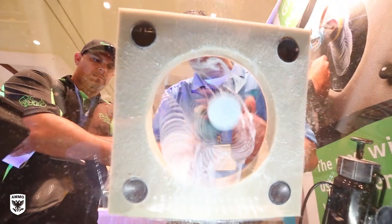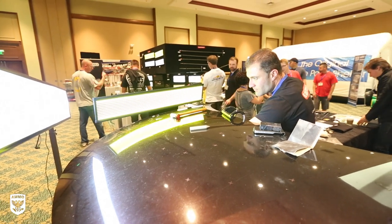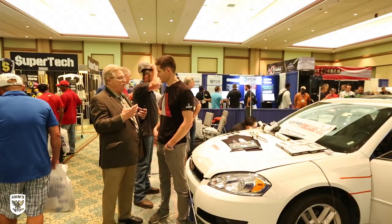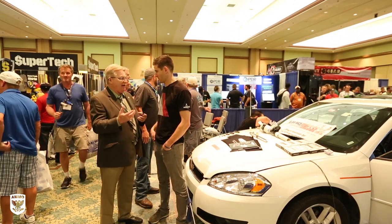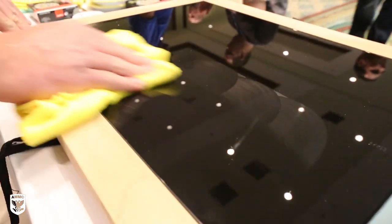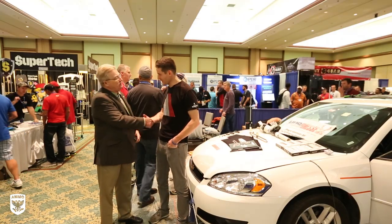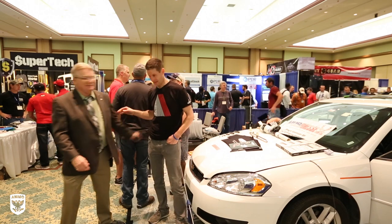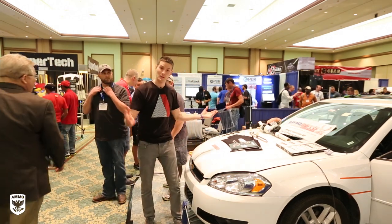Kevin announces he's taking the expo to Europe — March 21st and 22nd in Manchester, England. They're really excited because there's a need in the UK. Over there they don't call it detailing, they call it valeting. It's going to be the first time bringing it out of the country and they can't wait. I thanked him for the invitation and he said he'd see me next year.